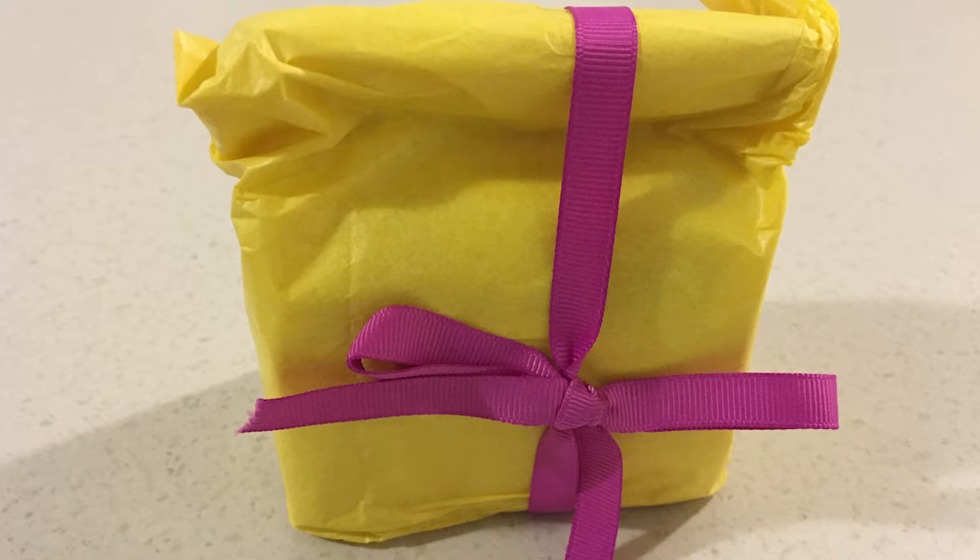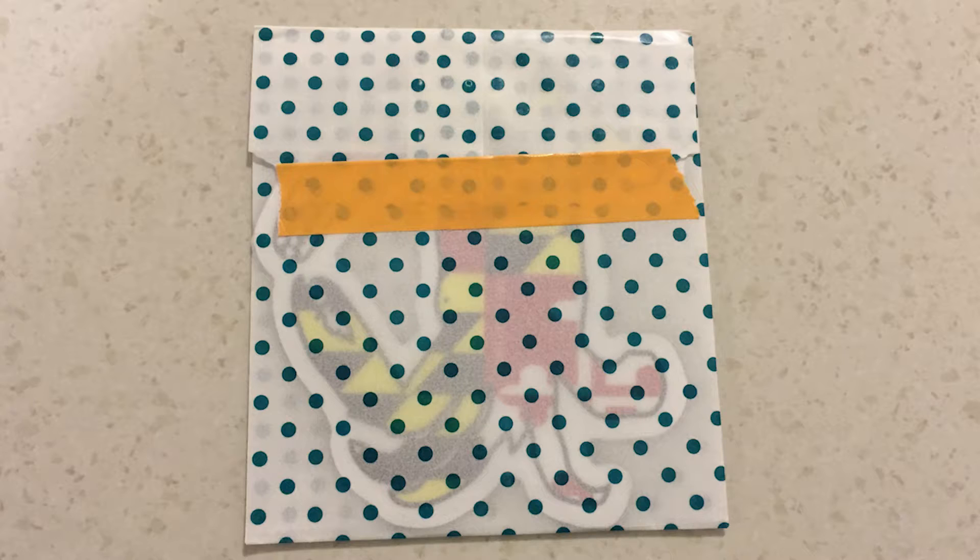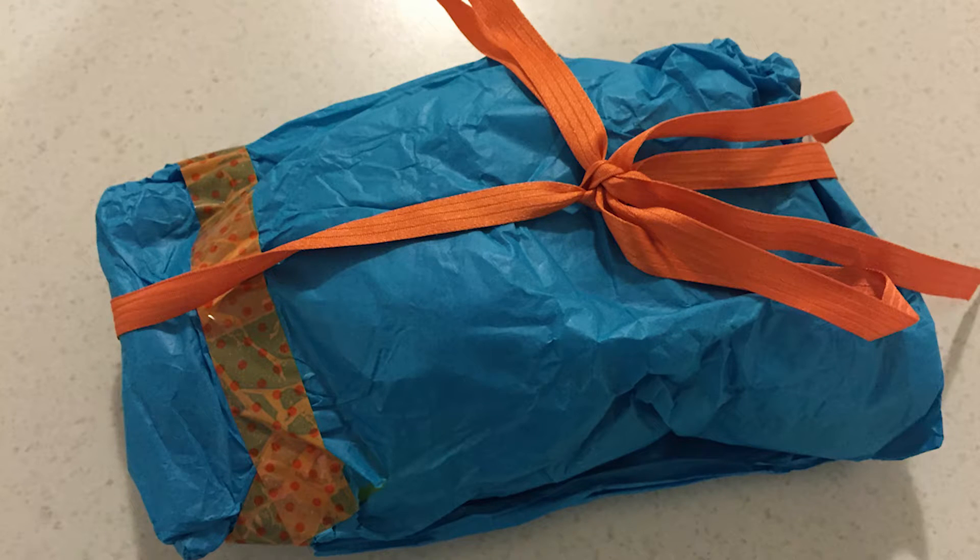Inside the box, all of the little treats and things were wrapped up, so I'll show you a picture of each one as I go through the different things that she sent.